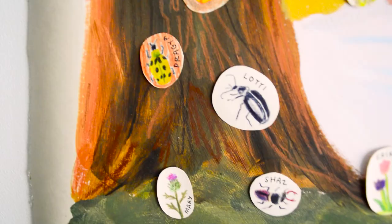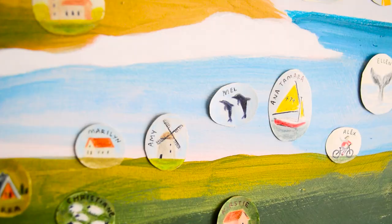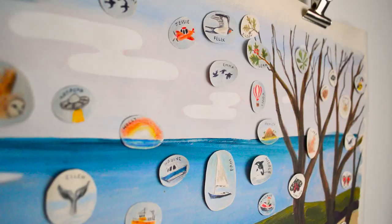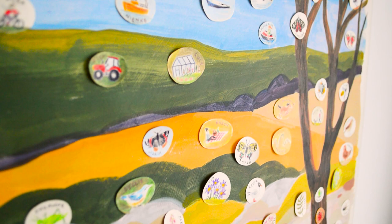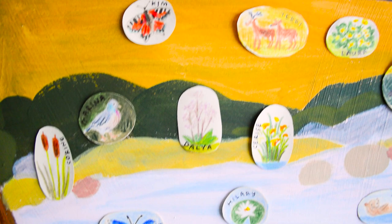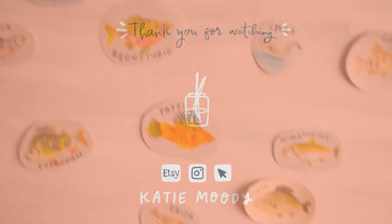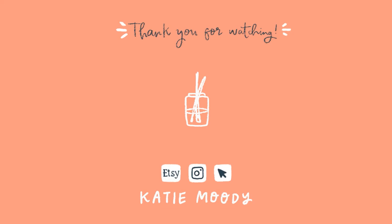So I hope you enjoyed seeing the process for me painting big and my new Patreon display. This is now on the wall behind my desk and it brings me a lot of joy seeing my community and also having a unique piece of art. Thank you so much for watching — if you do have any questions please pop them down below, but I will see you next week with a new video. Have a lovely week and I'll see you then. Bye!